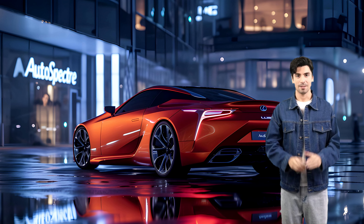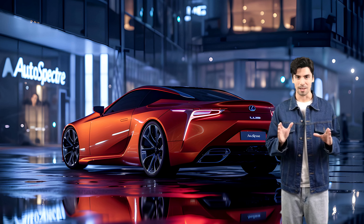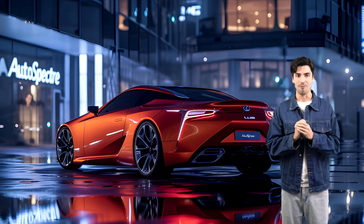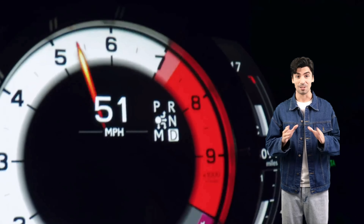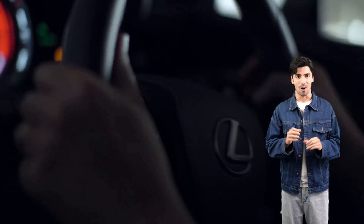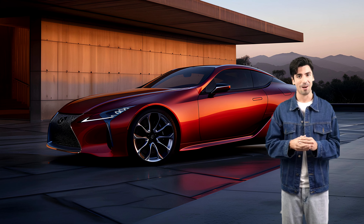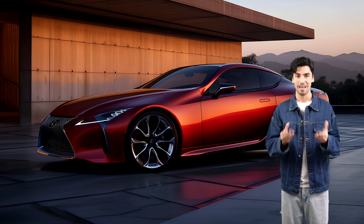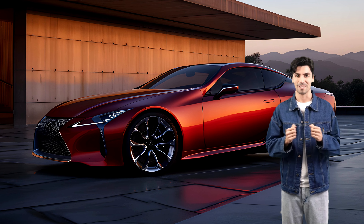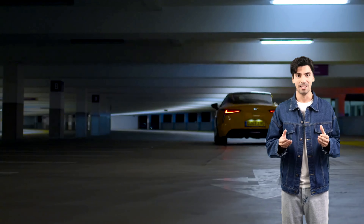Today, we're diving into the electrifying transformation of an icon — the 2025 Lexus LC500EV. Buckle up as we take an exclusive first look at this stunning electric Grand Tourer, breaking down its design, exploring the opulent interior, and delving into the tantalizing details about its performance. Is this the EV we've all been waiting for? Let's find out!